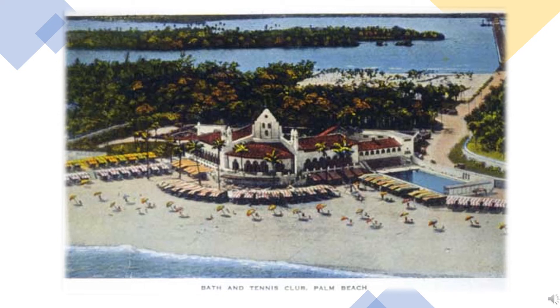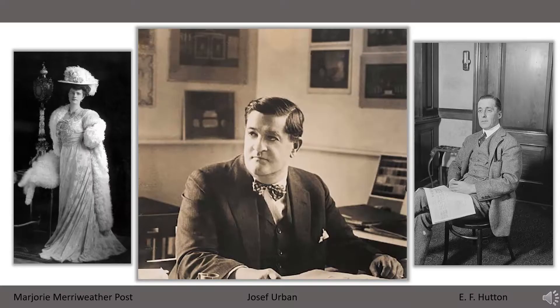Today's John Volk Spotlight is the Bath and Tennis Club on South Ocean Boulevard in Palm Beach, Florida. Established in 1924 by financier E.F. Hutton and post-cereal heiress Marjorie Merriweather Post, the original Bath and Tennis Club was located just south of the Breakers Hotel.